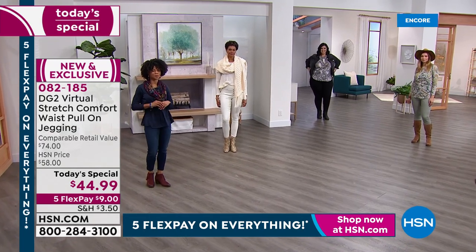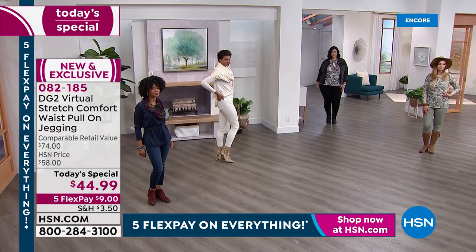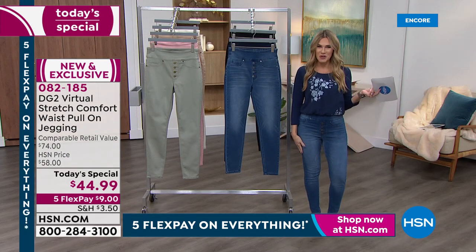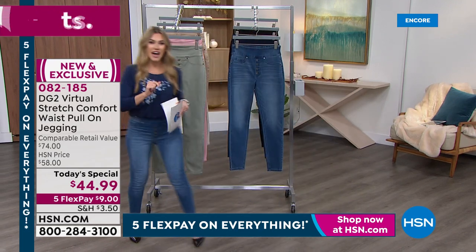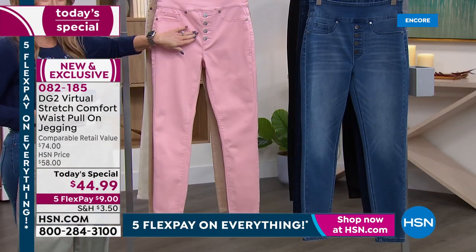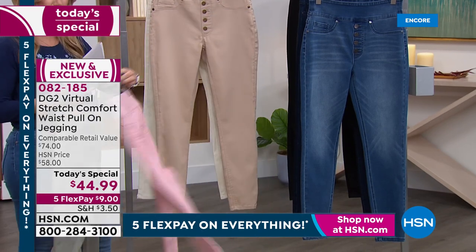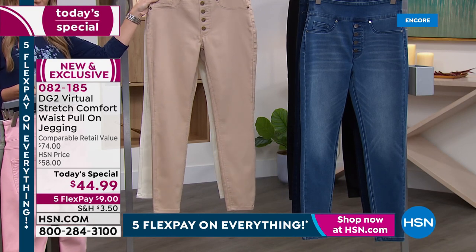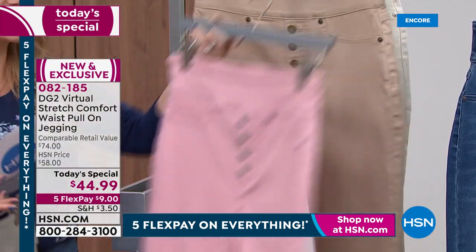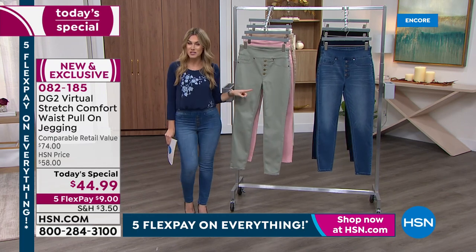Victoria's wearing them in the ivory, which just looks like a vision — she is a true winter princess. Miss Ivy is joining us representing our petite gals, and she is wearing them in the indigo. We have all your classic shades from black, indigo, and mid-tone. We have the moss, a beautiful blush with glorious buttons, a gorgeous taupe, and stunning ivory. These come in extra extra small through 4X, with petite, average, and tall inseams. There is something for everyone.